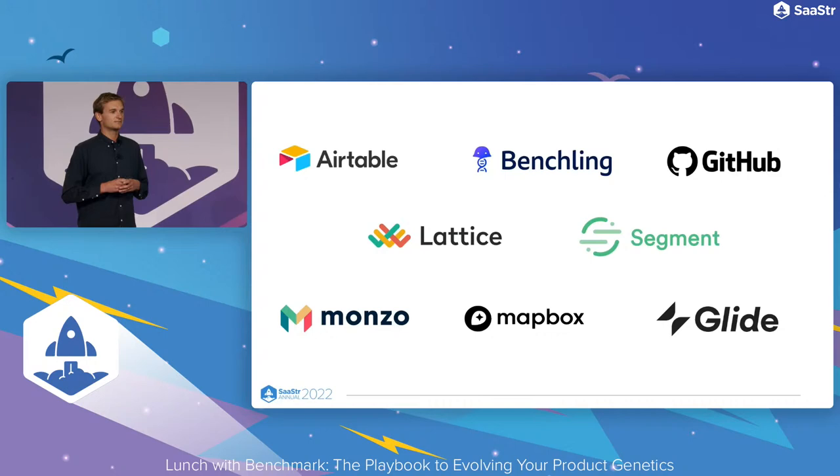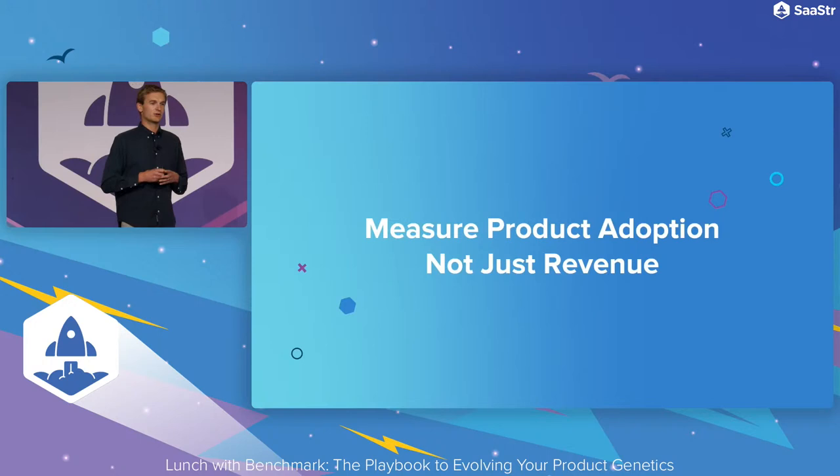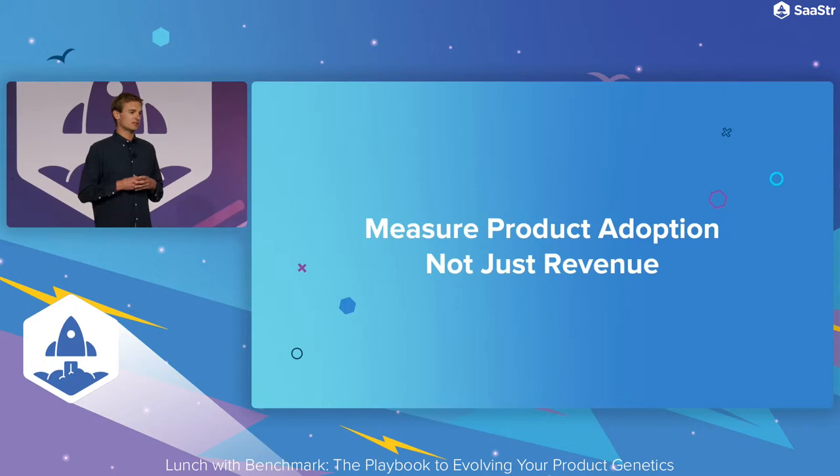Some horizontal companies I've served on the board of like Airtable, Lattice, and Glide. Some vertical software companies like Benchling, and some very developer-centric ones like Segment. The first pillar I want to share is that of measuring product adoption, not just revenue. Very quickly, post-early success, I think B2B teams can start focusing exclusively on classical revenue metrics, and those product metrics can start to fall by the wayside. And I think that's a mistake.